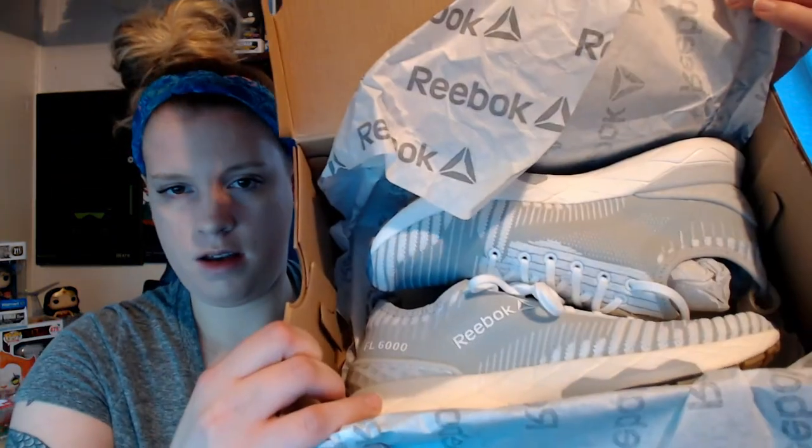So, Reebok — woohoo! So cool. We open it up and there they are — really nice shoes. I'm super excited to try them out, they feel really nice and awesome. They had my size luckily. Just always make sure you're checking your emails, because some of the stuff will be gone fast.